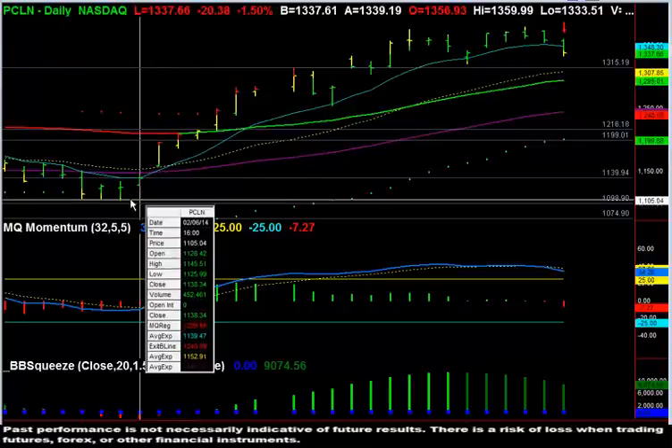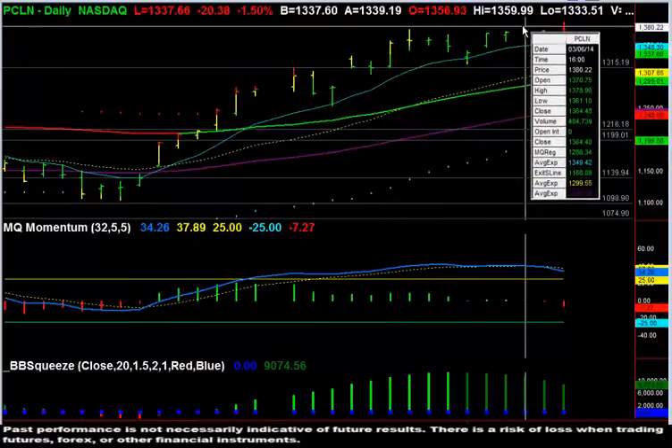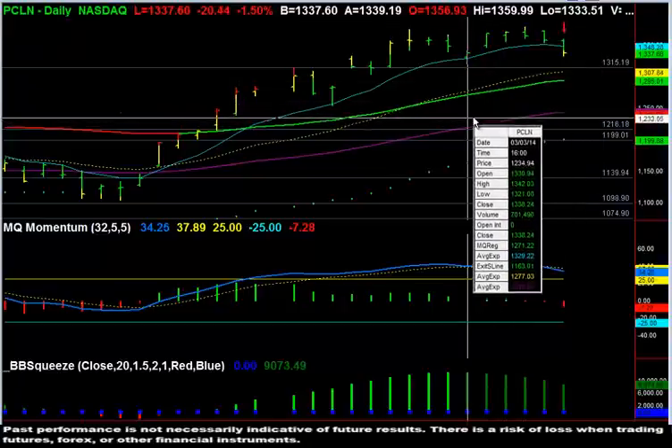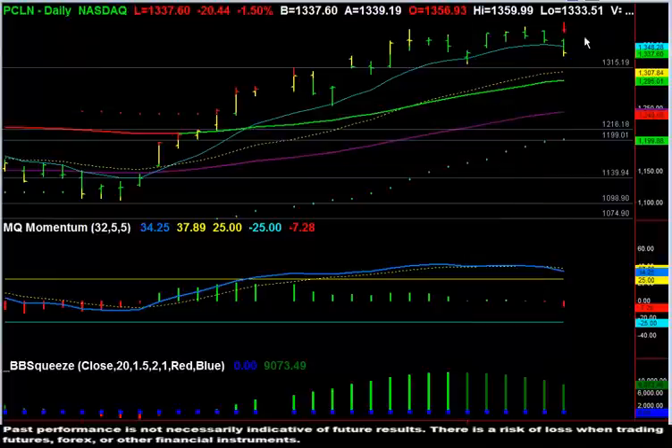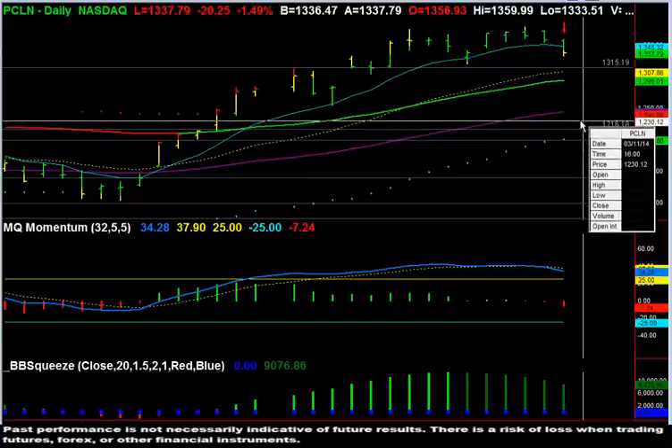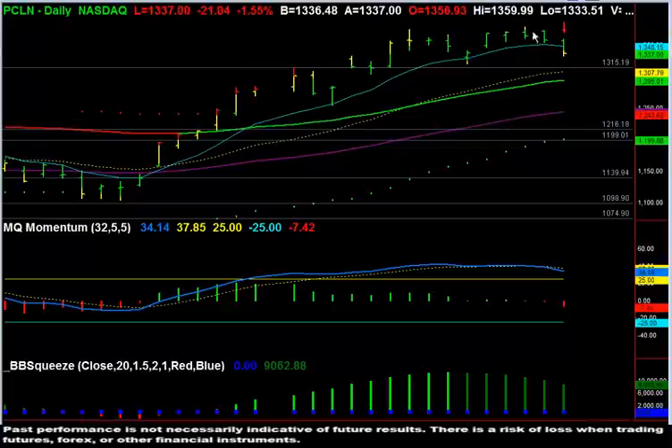Priceline has moved up from roughly $1,100 all the way up to $1,380. A 50% retracement of that move lands us back to $1,240. So from where we currently are with Priceline puts, we have roughly another $100 further down we could go, and that would fulfill a 50% retracement. That was just the start of the potential of this move. To keep in mind, a $100 move in Priceline is a $10,000 per contract trade.